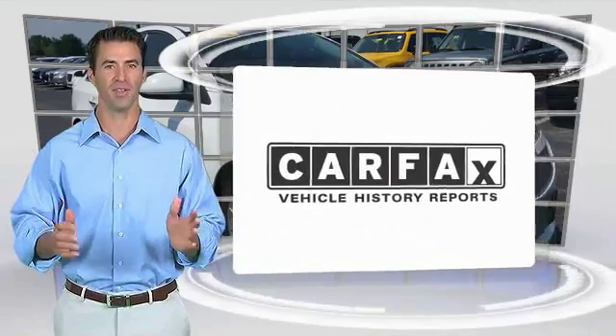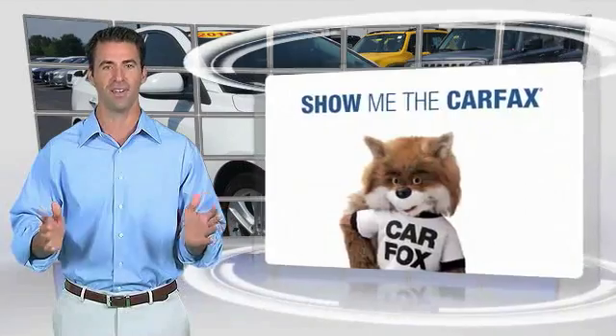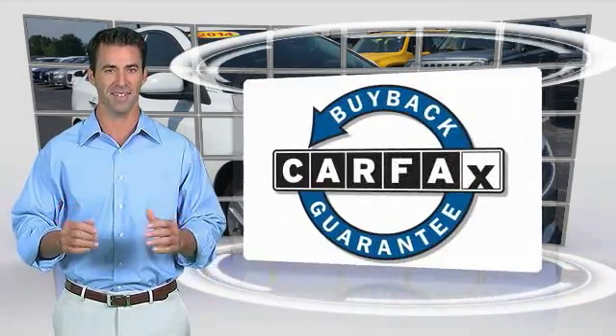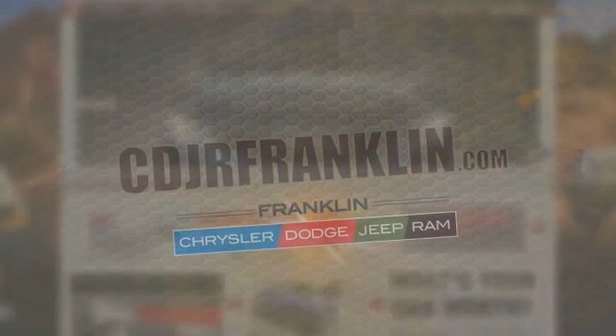Here's another high-quality vehicle with the Carfax vehicle history report. Be sure to find a complimentary copy of this report online or contact the dealership. This vehicle qualifies for the Carfax Buyback Guarantee. Thanks for shopping with us. For more information, visit cdjrfranklin.com.